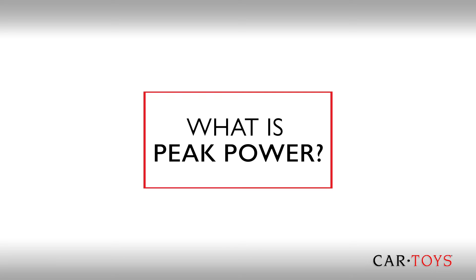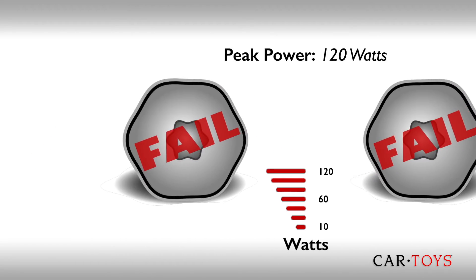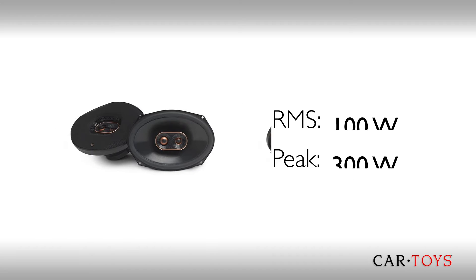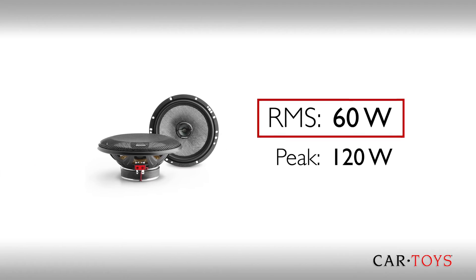The second rating you will see is peak power, which is the amount of power that a speaker can handle before it fails. With higher power speakers, the chance of failure at high volumes is unlikely, so peak power is not nearly as important as RMS.